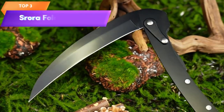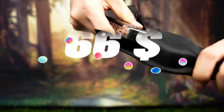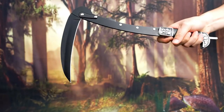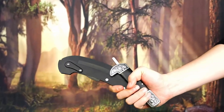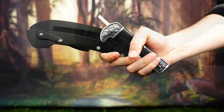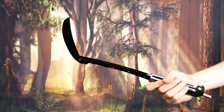Top 3 is a two-section foldable scythe designed for gardening and weeding. It features a wooden handle and a sharp, durable blade suitable for cutting grass, vines, branches, and shrubs. The folding design makes it portable and easy to store, and it comes with a sheath for safe and convenient storage. It's a practical and versatile gardening tool that is efficient and effective for cutting a variety of plants and shrubs.